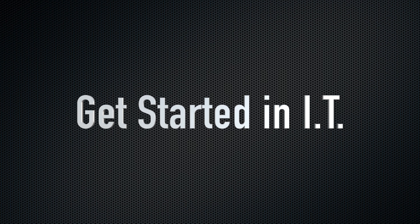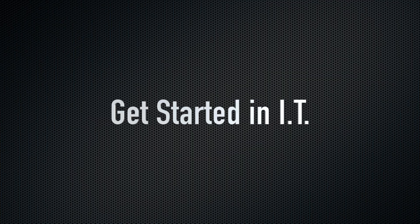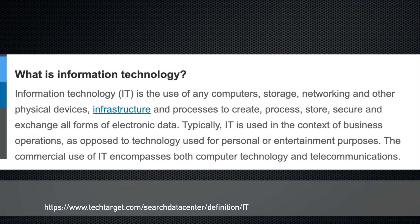In this video I'm going to go over how to get started in information technology. My first job was actually as an IT support technician for the United States Army, and I'm creating this video on how I would go back and redo it in the technology field. There are two main paths: software development and information technology. IT deals more with infrastructure, networking, cloud, and maintaining network systems.